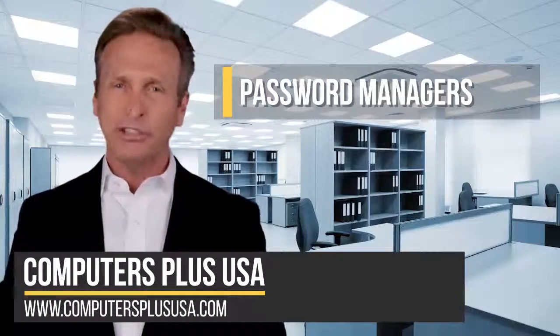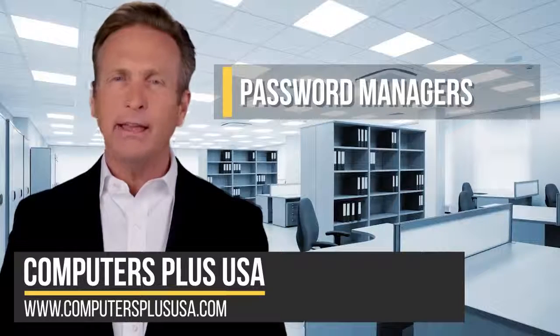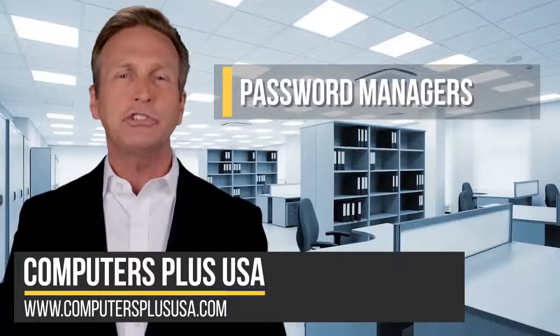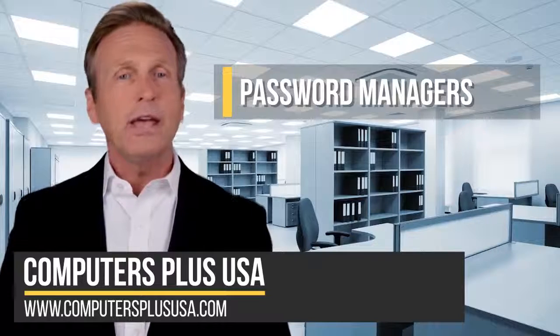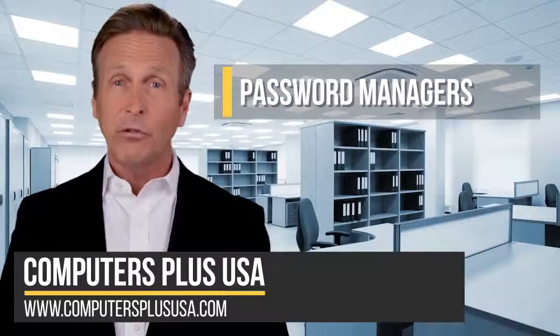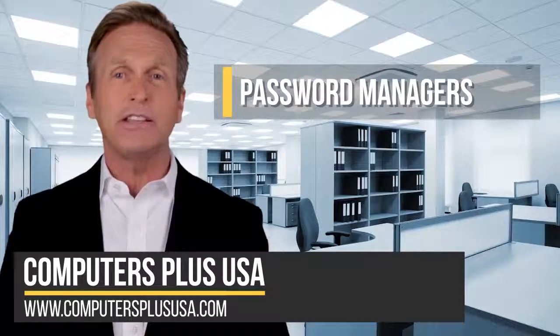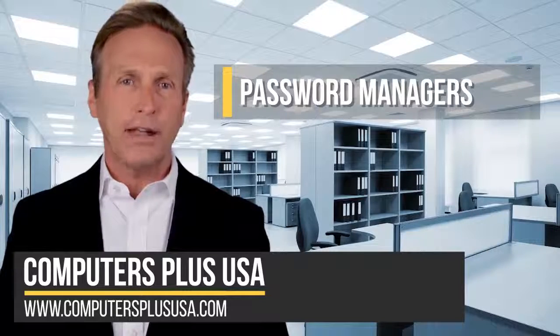Number one: password managers. Given the number of hacking attempts made every day against businesses, government agencies, and individuals, password security is incredibly important. Unfortunately, creating and remembering unique strong passwords for every site you visit is a serious challenge.